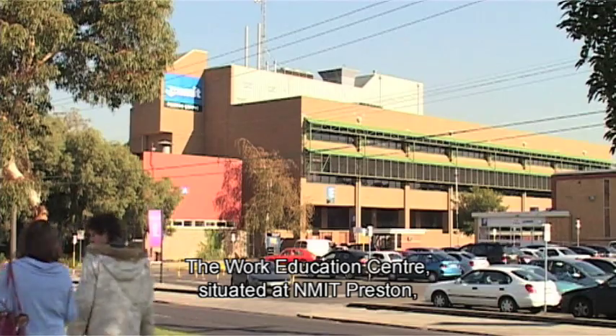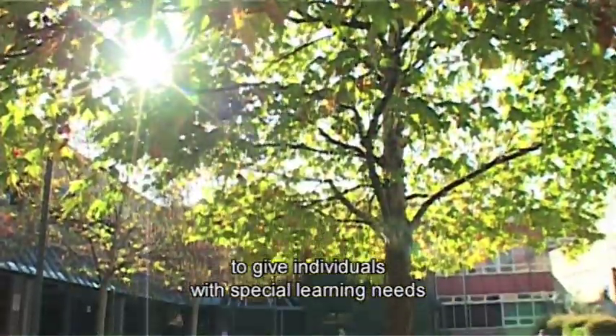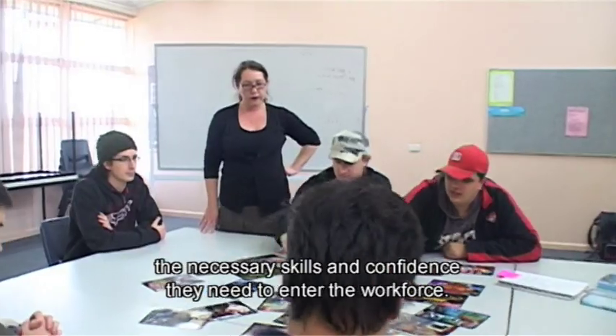The Work Education Centre, situated at MIT Preston, is the best way possible to give individuals with special learning needs the necessary skills and confidence they need to enter the workforce.